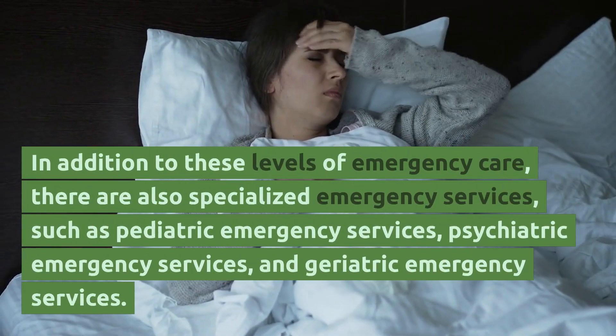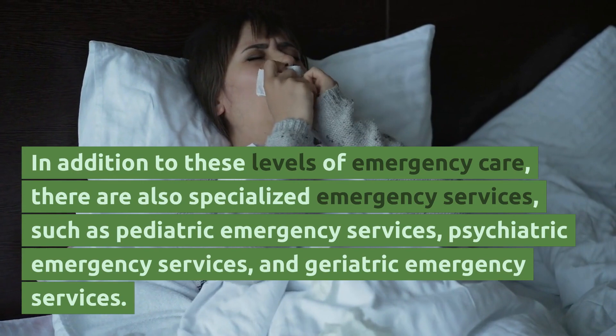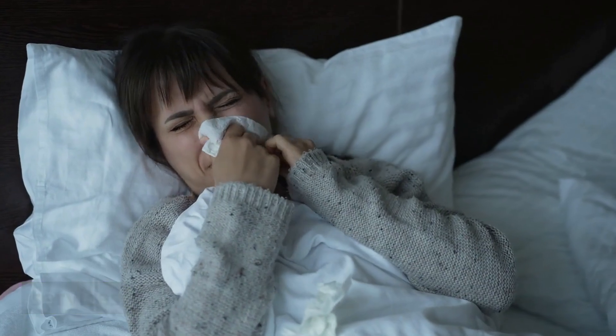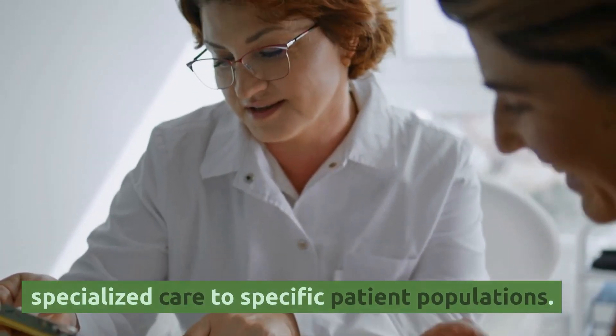In addition to these levels of emergency care, there are also specialized emergency services, such as pediatric emergency services, psychiatric emergency services, and geriatric emergency services. These services are designed to provide specialized care to specific patient populations.